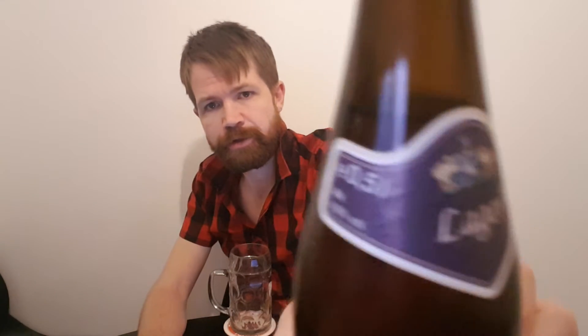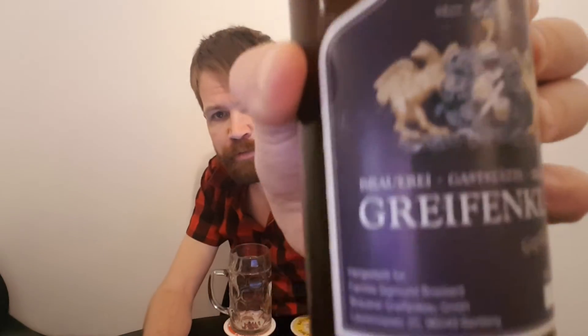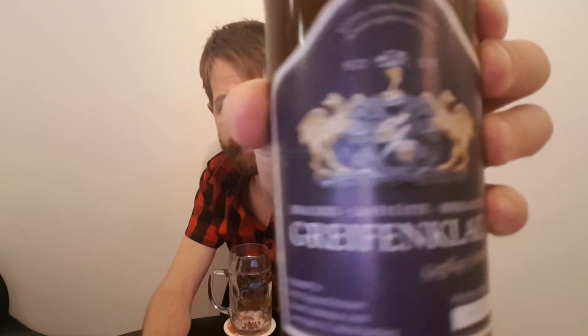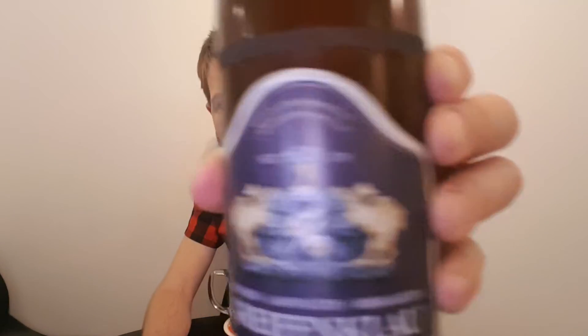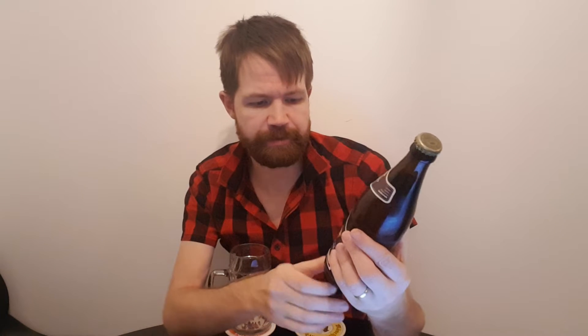Here is a closer look at the top label — as you can see, it says Lager and the Crown. And here is the main label: Brauerei Gaststätte Biergarten Greifenklau, along with the logo of this brewery. I'll read through the information from this label later in the review, but it's quite an easy-looking label in my opinion.